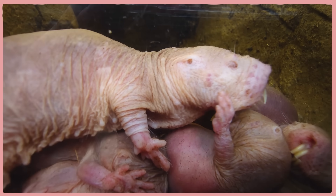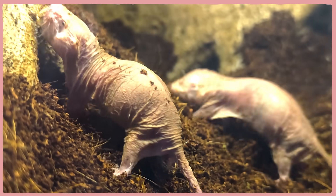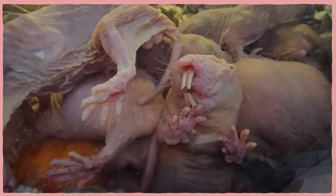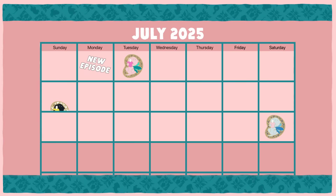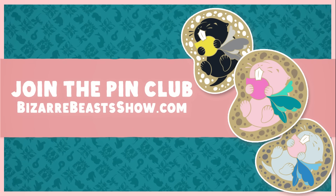There's no sugarcoating it — by human standards, these guys look and act strange. But what's so cool about the diversity of life on Earth is that one creature's weird can be another's fountain of youth. Naked mole rats evolved to live underground in eusocial colonies, which gave them some pretty odd traits. But what's really bizarre are the incredible anti-aging and anti-cancer abilities that just happen to come along with them. Sign up for the pin club at BizarreBeastShow.com — if you want a naked mole rat as your first pin, sign up by July 20th.